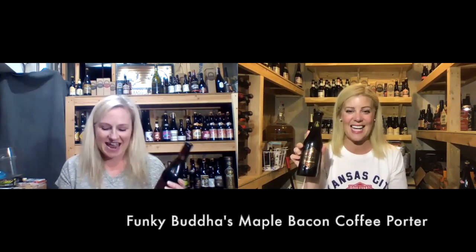Hi, this is Two Blondes Drink Beer in the basement. I'm Candy. I'm Kara. And today we are drinking an example of a porter. Today we will be drinking a maple bacon coffee porter from Funky Buddha. This is from the category 30A, if you're following along professional beer judging.